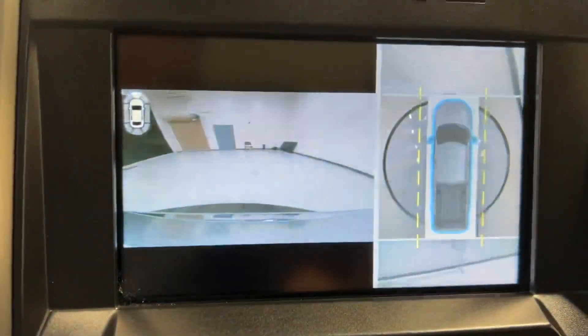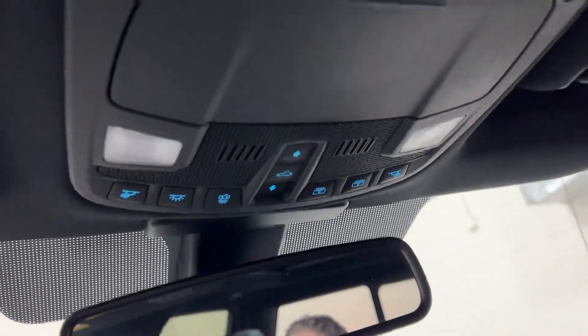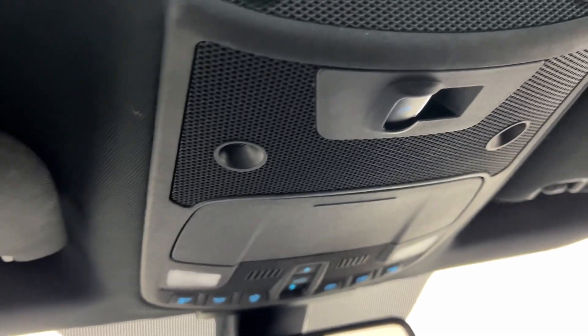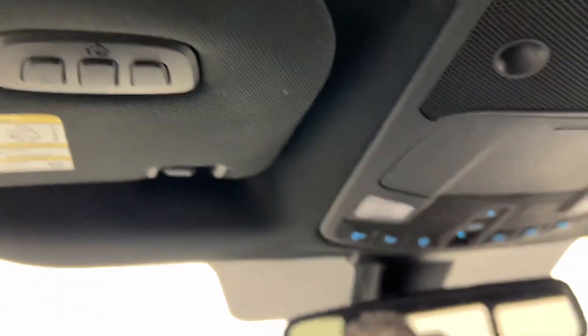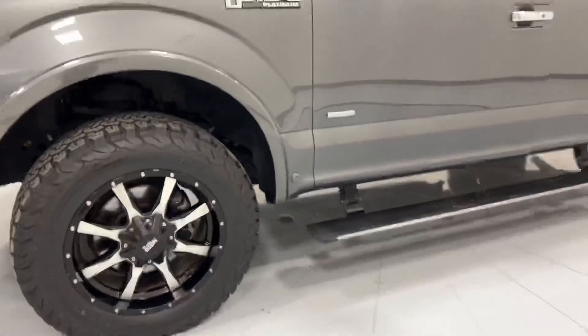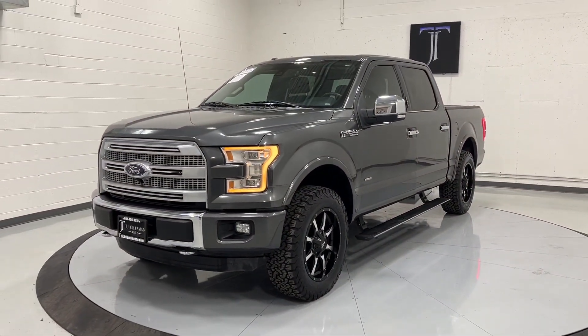360 camera, downhill descent, all your sunroof options, your back sliding glass, and your garage door openers. You can check out all the cars and trucks we have for sale at tjchapmanauto.com.